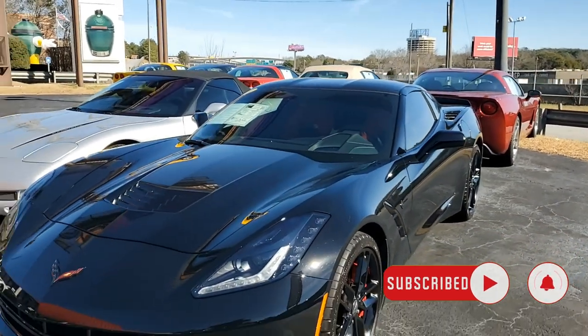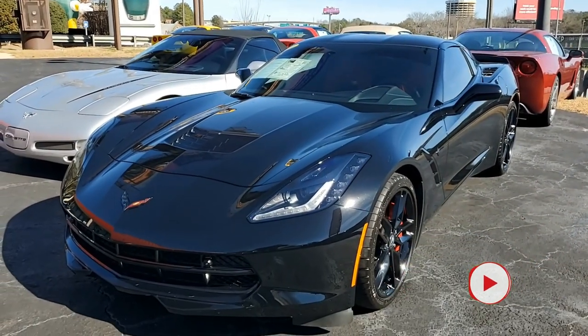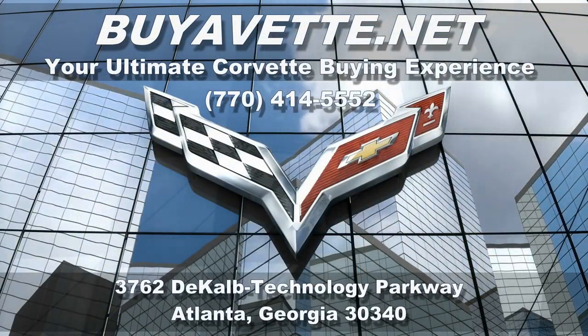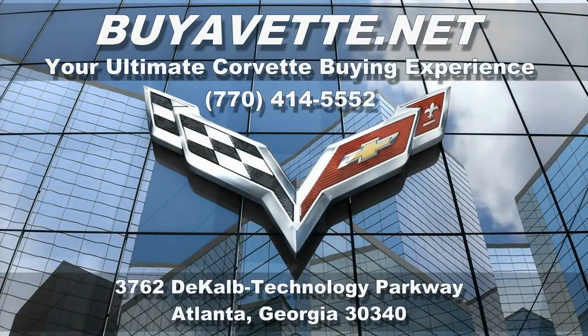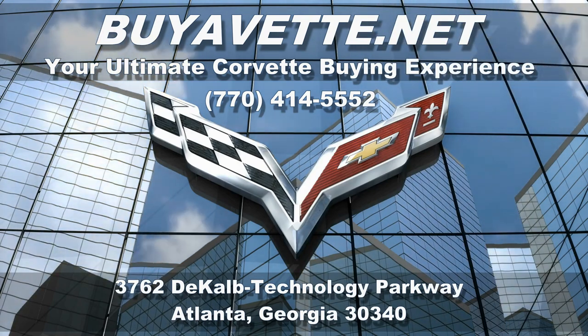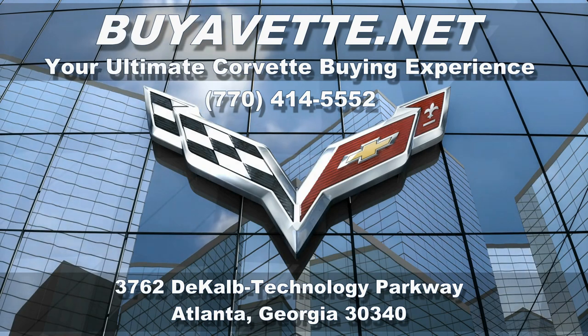But you don't just have to visit us here in Atlanta — shop online and talk to our sales representatives. We specialize in making online purchases both easy to do and something you can do with confidence. Give us a call or visit buyavet.net. We hope to be your ultimate Corvette buying experience. We're located in Atlanta, Georgia, and we hope to hear from you real soon.